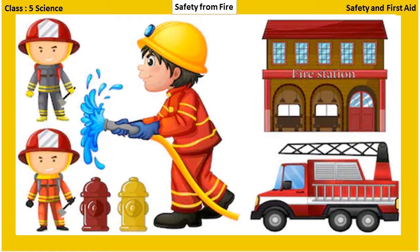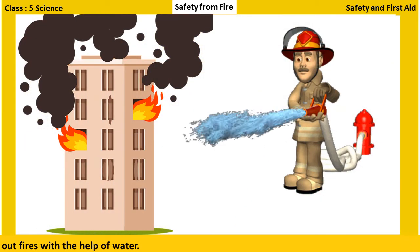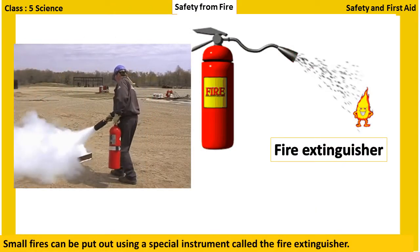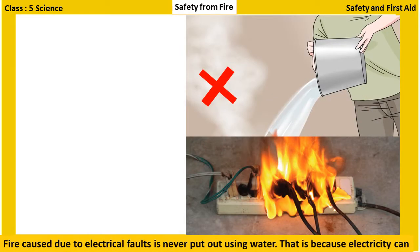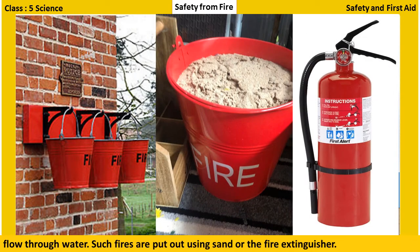A fire can be put out by some methods. In case of a major fire, for example in a building, the nearest fire station should be informed. Firefighters normally put out fires with the help of water. Small fires can be put out using an instrument called the fire extinguisher. Fire caused due to electrical faults is never put out using water, because electricity can flow through water. Such fires are put out using sand or the fire extinguisher.